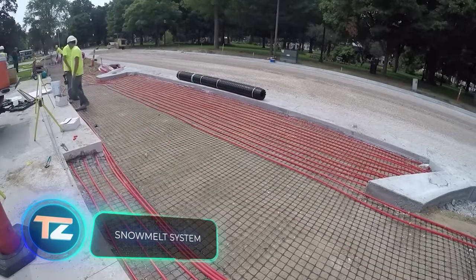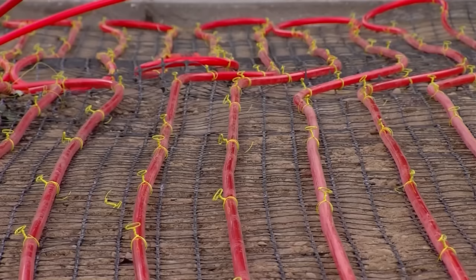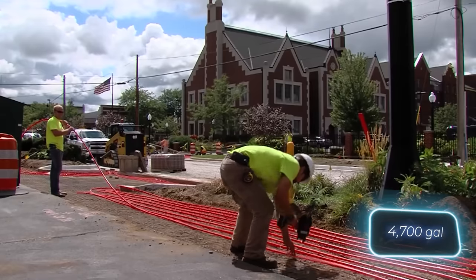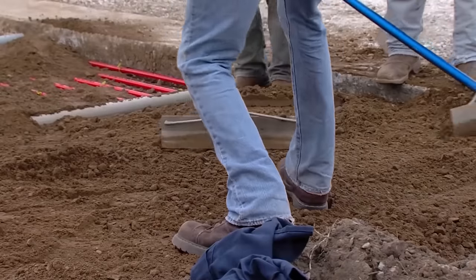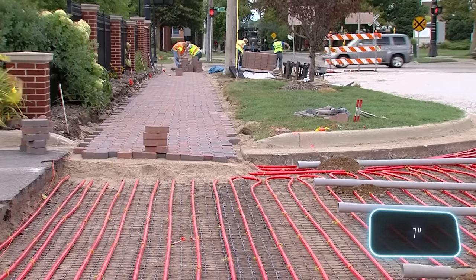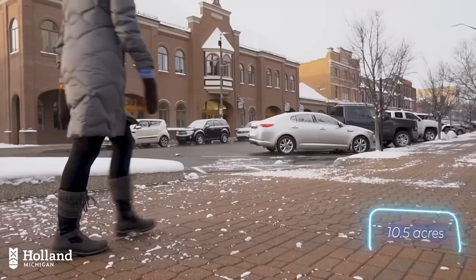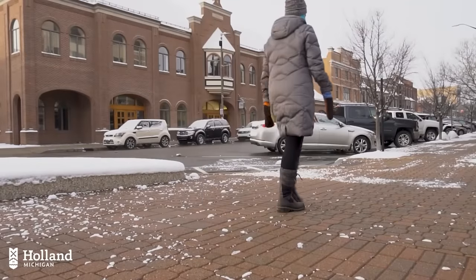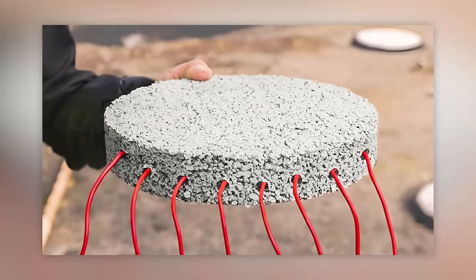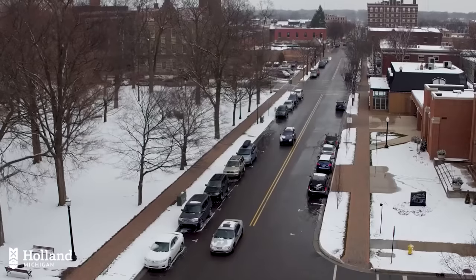Every winter since 1988, residents and visitors to the American city of Holland have enjoyed clean sidewalks, all thanks to a heating system with pipes spanning 306 kilometers. With over 17,700 liters of water circulating through them every minute, even when it's minus 7 degrees Celsius outside, the system melts snow at a rate of 2.5 centimeters per hour. In total, it protects an area of 4.5 hectares from snowdrifts and ice — more than three soccer fields. The closed system recirculates the same water, saving authorities money on snow removal equipment and chemicals.